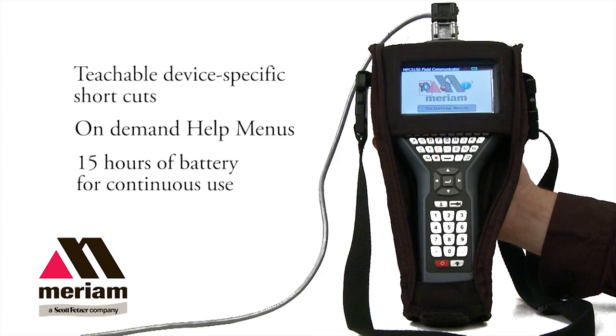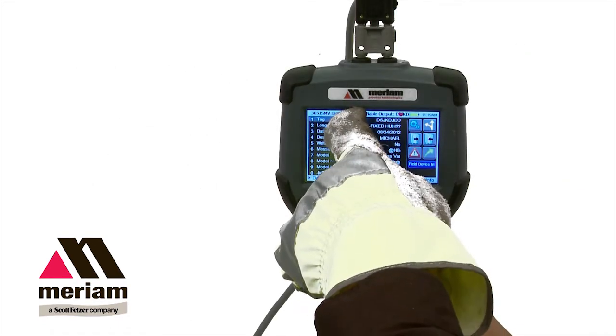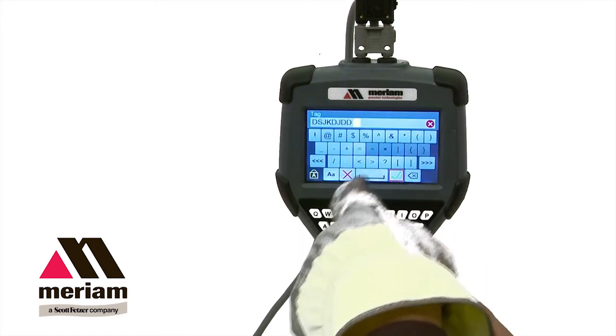The MFC 5150 will enable field technicians to access all HART devices, perform diagnostics in a shorter time, and be able to get through the day without having to worry about the battery. The 5150 is a real advancement for technicians that use HART communicators.